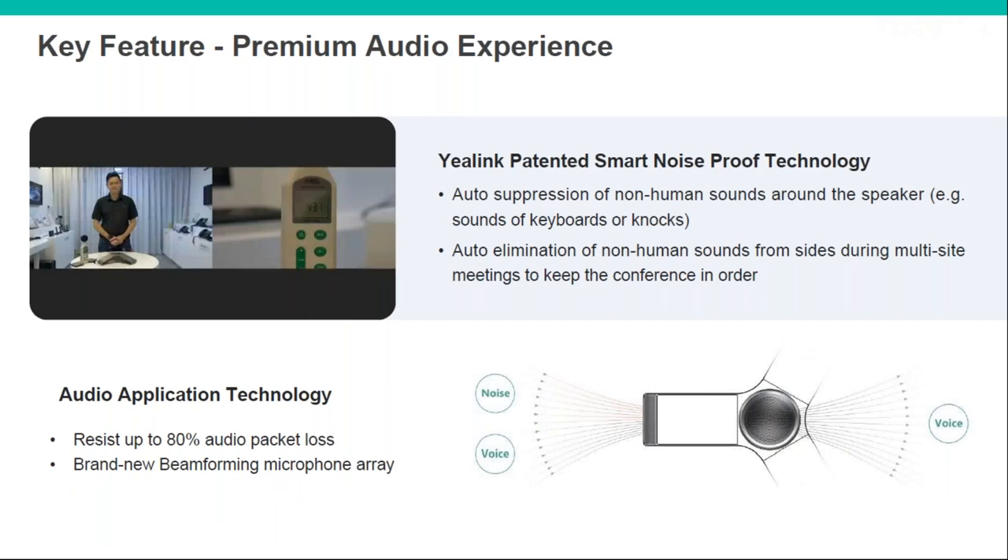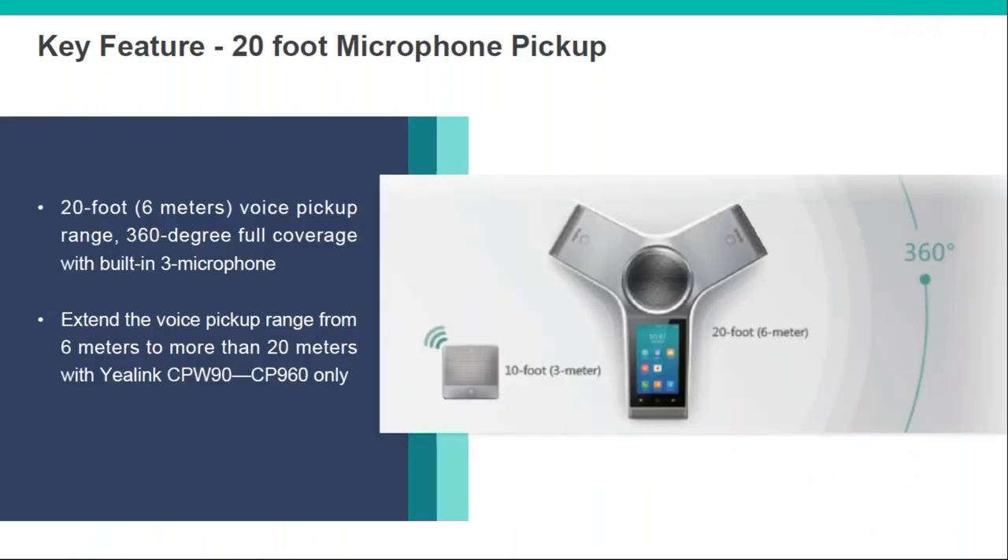Some key features: audio quality is great thanks to technology designed to block out non-human noises — so if someone's tapping at a laptop or clicking a pen, it can recognise and block it, only sending through the voice of the person speaking. Each unit has three high-quality microphones, one at each end. The mic pickup on the CP960 is 360 degrees, and the unit on its own gives you six metres of pickup. Add the extra microphones for another three metres, and daisy chain units to cover over 20 metres.